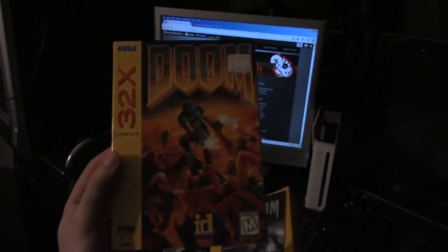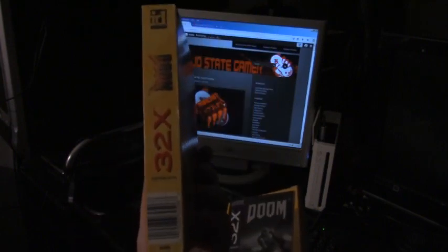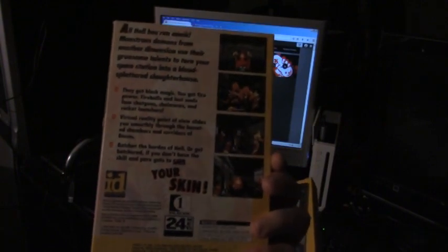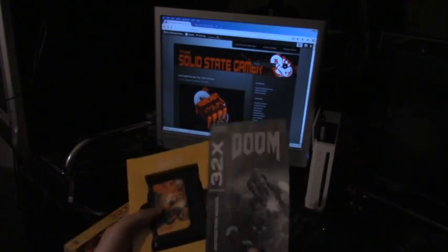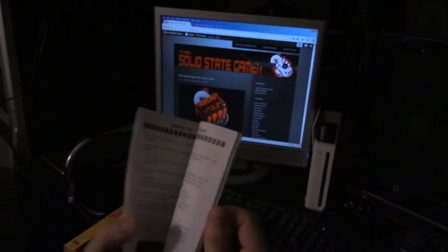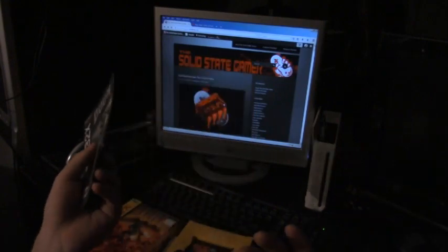If you guys want to get a look at this front art — if you've ever owned a legitimate copy of Doom you'll know what the cover art looks like, but here's the Sega 32X cover art with some screenshots in the back. Unfortunately there's no multiplayer; it's a one-player game, just like a lot of the other console ports at the time. Here's the manual documentation — a lot of this stuff is a carryover from the original version of Doom, so it's not really anything new.